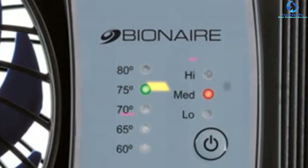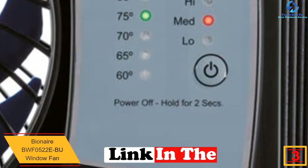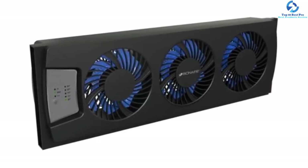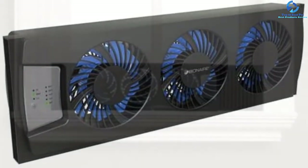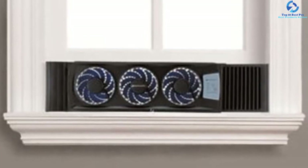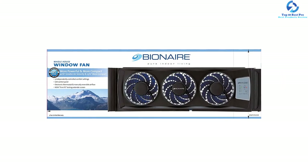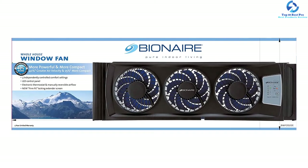At number 3, we have the Bionair BWF0522 EVU window fan. Compatible with windows featuring a minimum opening of 25.5 inches by 8 inches, this fan has three speed settings to supply air and deliver efficient cooling. It is equipped with a digital thermostat for precise, easy control over airflow, and three speed settings for personalized comfort. Its air circulation is manually reversible for taking in cool fresh air or exhausting stale hot air for entire room circulation. It also features dual locking extender screens that support the fan tightly in place for a secure fit.